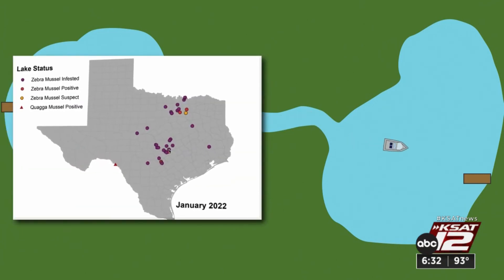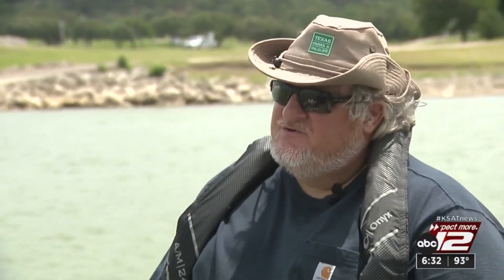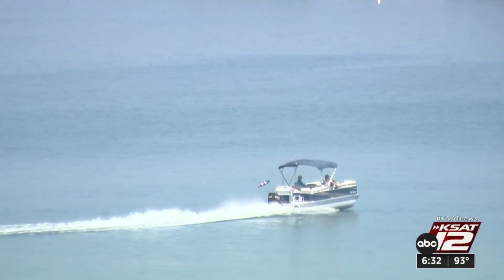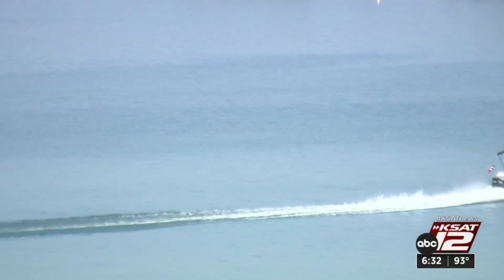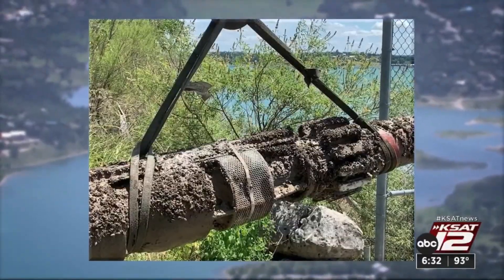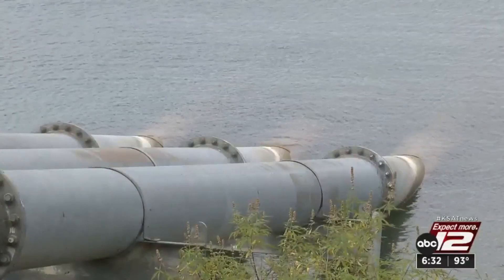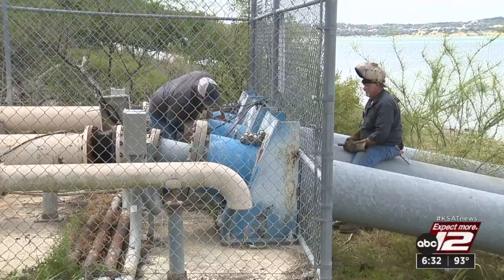28 Texas lakes are considered infested with zebra mussels, which means they're there and reproducing. When they grow, they clog up pipes, they get all over boats, and they basically destroy infrastructure. That's a huge problem for places like Canyon Lake, where this is the community's water source. Look at the mussels clogging this water intake pipe belonging to Canyon Lake Water Service Company in 2019. The infestation choked off the water supply, dropping it by 50%. The fact is that they can smother anything that's in the water.